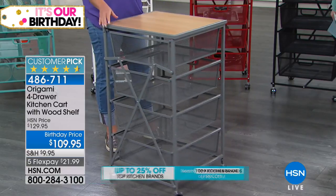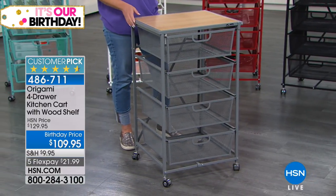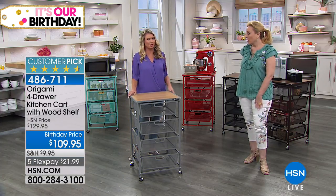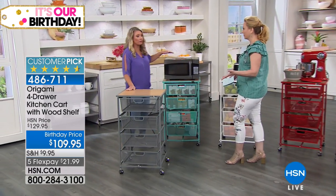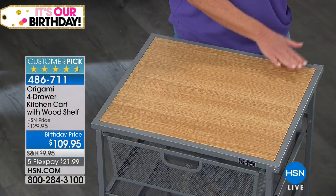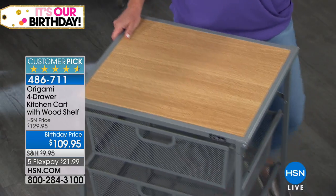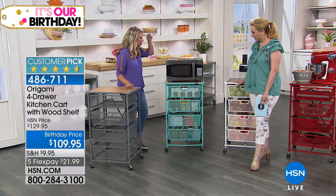I like the wheels because I'm constantly changing how this is used — some days by the pool, some days in the pantry, some days in the kids' closet or the craft room. Now for colors: the silver has a nice light oak wood top and is the closest we get to a stainless steel look, which is great if you're using it in the kitchen.